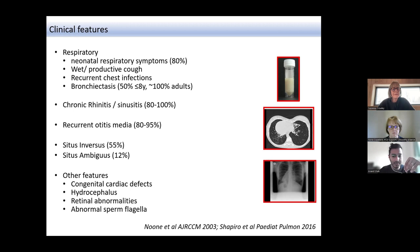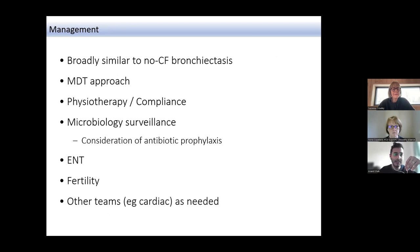Management of adult PCD is broadly similar to non-CF bronchiectasis and also very similar to pediatric management. The key is that because it's a multi-system disease, a multidisciplinary team approach is essential — characteristically involving clinicians, nurse specialists, physiotherapy, dietitian, ear nose and throat specialists, and close links with fertility specialists as patients reach adulthood. Other teams are brought in as and when required.